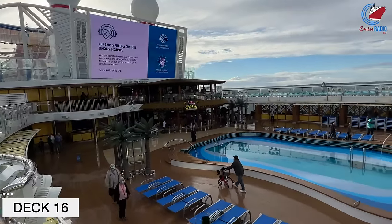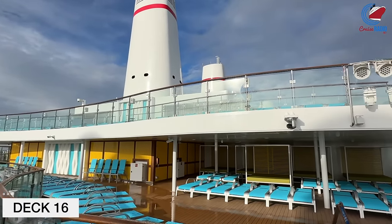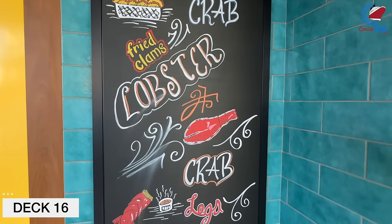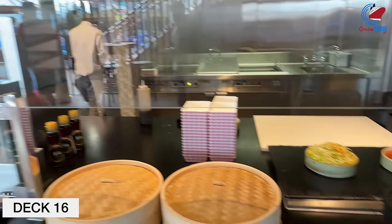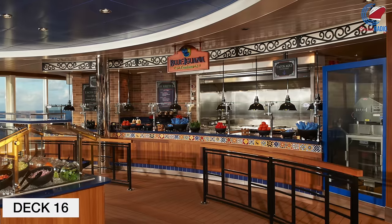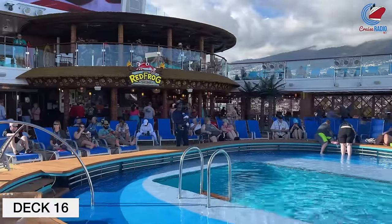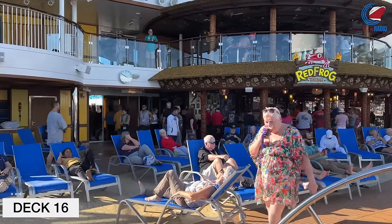The front third of Deck 16 is nothing but more staterooms, but then we come to the Lido zone — the main pool area. The first thing you come across is a variety of food options. To the right is Street Eats with complimentary food truck concepts — three different kiosks serving up small plates of food, almost like tapas, plus the Seafood Shack, which is à la carte. To the opposite side, you have the Blue Iguana Cantina, which serves burritos and tacos for lunch and a killer breakfast burrito in the morning. Anchoring the Lido Deck is the two-deck Red Frog Tiki Bar, found on Decks 16 and 17 — same menu, same vibe, just less crowded up on 17.